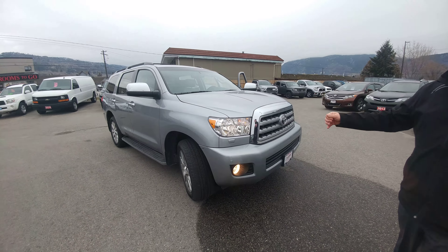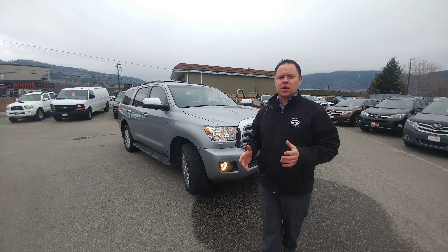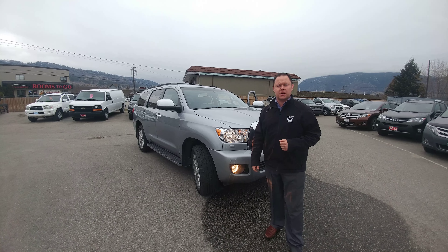It's an absolute gem. It's on sale for $47,995 — it is an absolutely amazing buy. Huge savings, as this is over $65,000 brand new and it's only got 31,500 kilometers. Definitely worth looking at. Come on down and check it out.